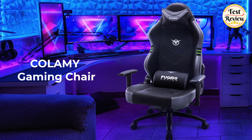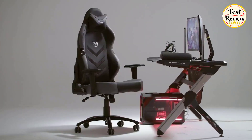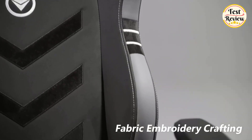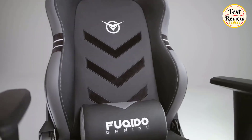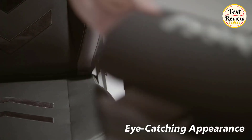Number 5: Colamy Gaming Chair. This e-sport chair is upholstered in sweat-proof PU leather, which not only feels good by touch, but also more breathable and durable than traditional PU leather. Meanwhile, the addition of 3D carbon elements makes this racing chair even more eye-catching and stylish.